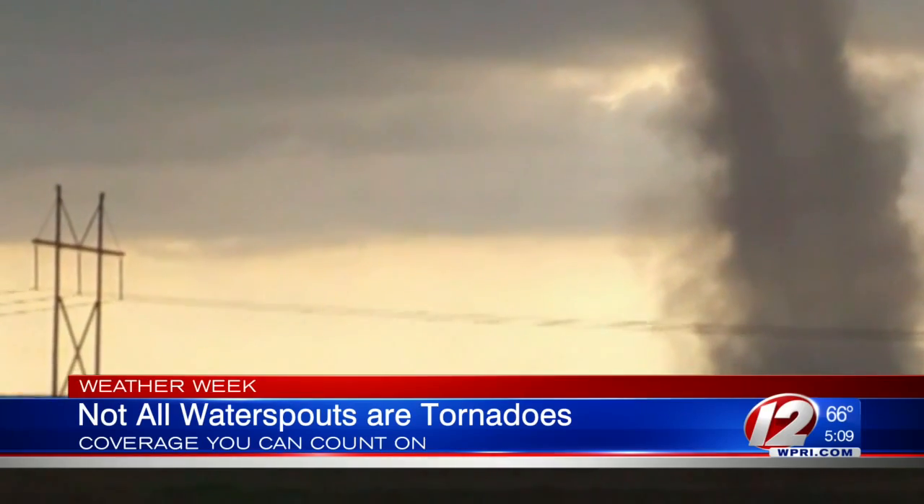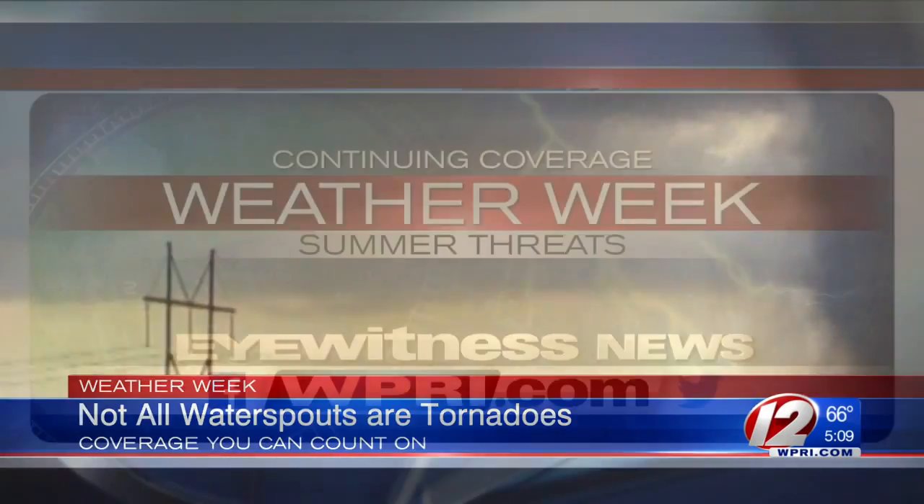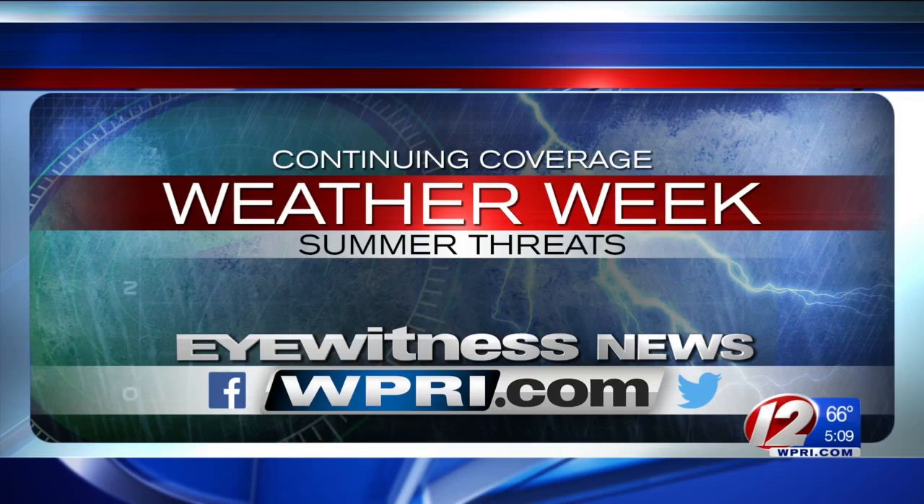Fortunately, the last couple of days we're not seeing any severe weather this evening, so we're going to keep things quiet for now. And our weather week coverage continues on air and online.